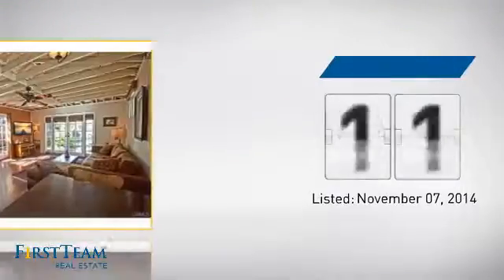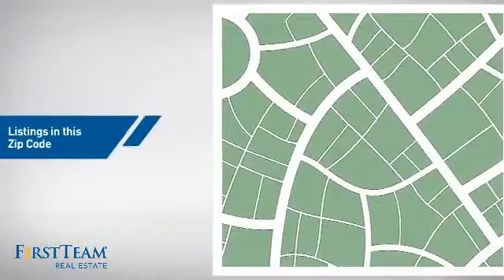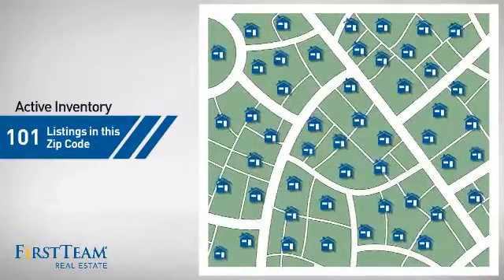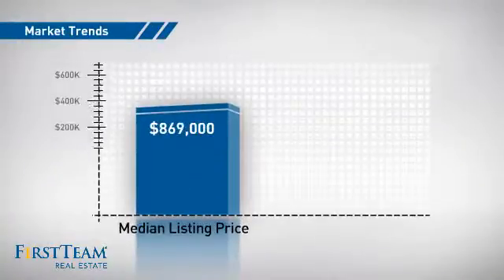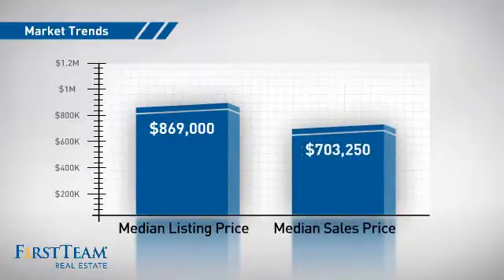It just went on the market this month. Wondering how it stacks up against the competition? There are now just over 100 homes on the market within this zip code, with a median list price of just under $900,000 and a median sale price of just over $700,000.